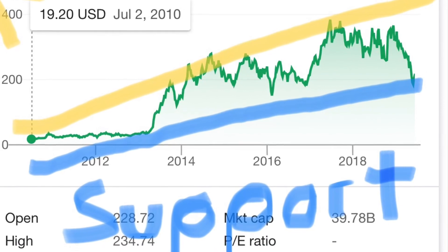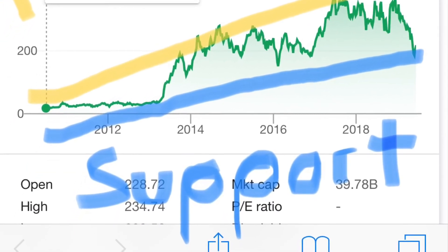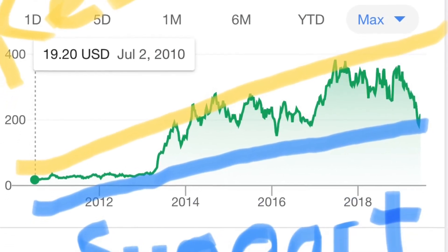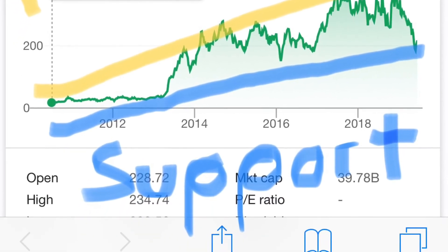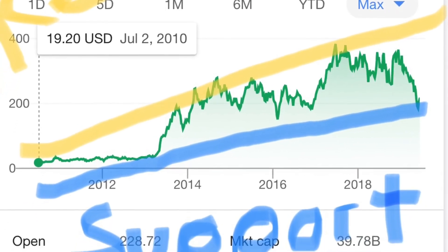As you can see, there's a support line right there — every time it hits that price level, it tends to recover significantly. The yellow line is the line of resistance. So the strategy is: buy at the support, sell at the resistance. Right now would be a buying period for Tesla.